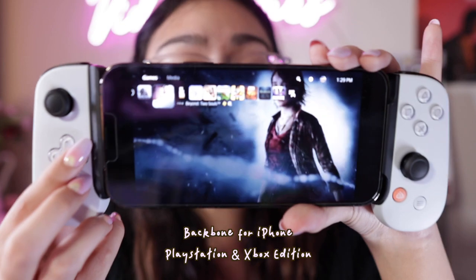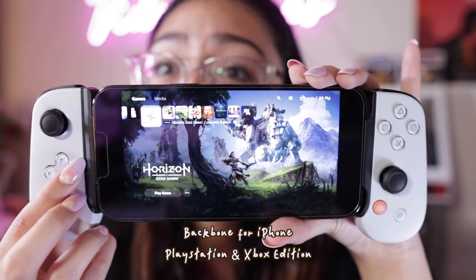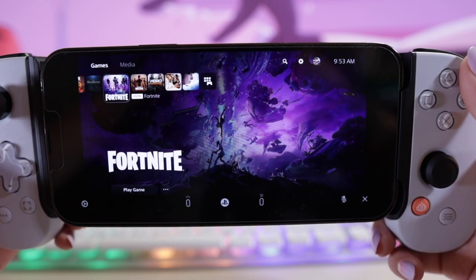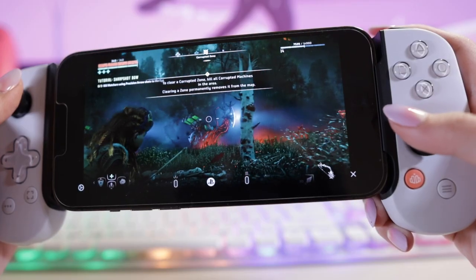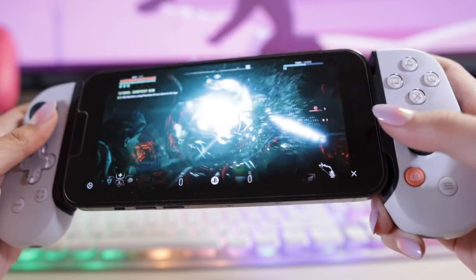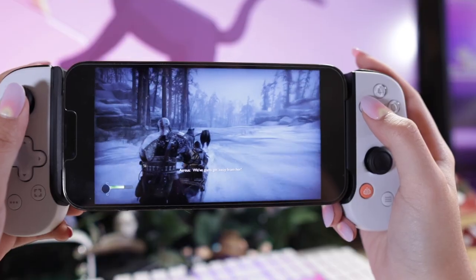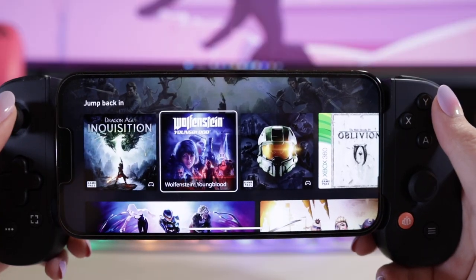This right here is called a Backbone device. It's a remote controller that you can connect to your mobile device, and it allows you to play a whole bunch of different games that are normally on console and on PC. Some of you might know about the PS Remote Play app and the Xbox Cloud Gaming app, which allows you to play games off of your console straight on your phone. The purpose of a Backbone is to make the experiences from those apps a lot more smooth and comfortable. This controller is fantastic and there is a PlayStation version and an Xbox version, which are very similar to the console controller controls. My favorite is the Xbox Backbone because it allows you to easily play games from either the PC Game Pass or the Xbox Game Pass straight from your phone, and you don't even need a console for it at all.